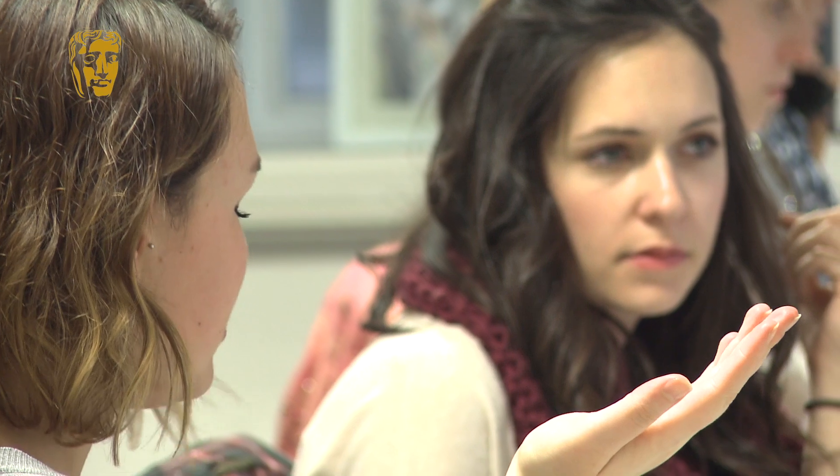My name's Phil Ecott. I work in the Partnerships team here at BAFTA. On the night I'll be looking after some of the partners and making sure they get the photography that they need of people on the red carpet.